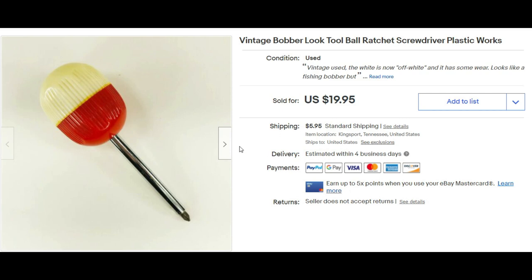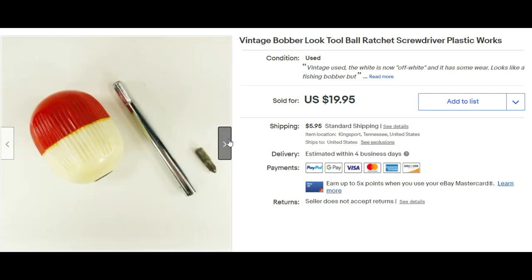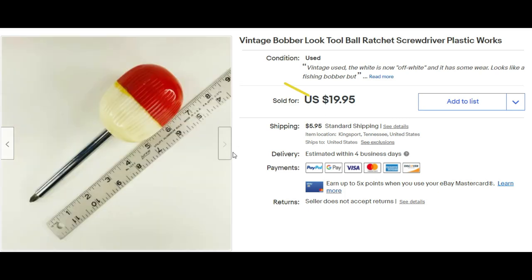This is a little vintage-looking ratchet screwdriver I got for a dollar at an estate sale. I sold it for $9.95. This is also a bye-bye, no buy.